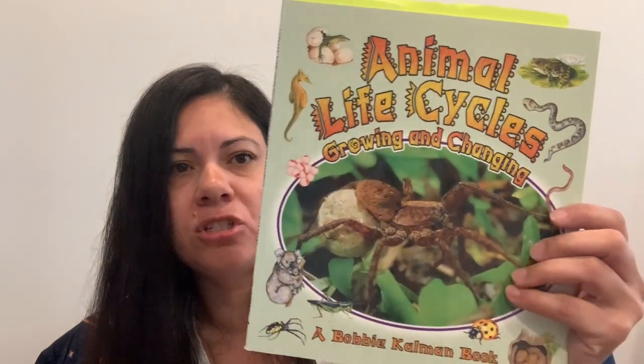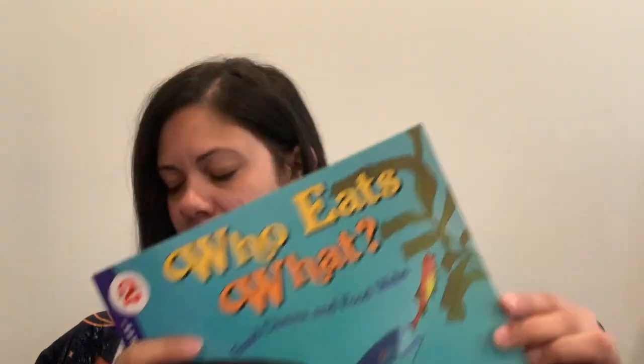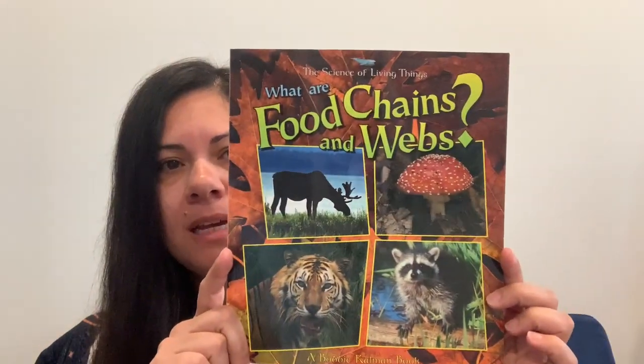For life cycles, once again these Bobby Kalman books — we got Animal Life Cycles: Growing and Changing. It's very nice, talks about life cycles. We read all the ones on mammals. For diet, food webs, and food chains here at home, we read Who Eats What: Food Chains and Food Webs, as well as another Science of Living Things Bobby Kalman book, What Are Food Chains and Webs? I really enjoyed this because it breaks it down — it starts with energy from food, goes into plants as producers, and takes you all the way down to decomposers.